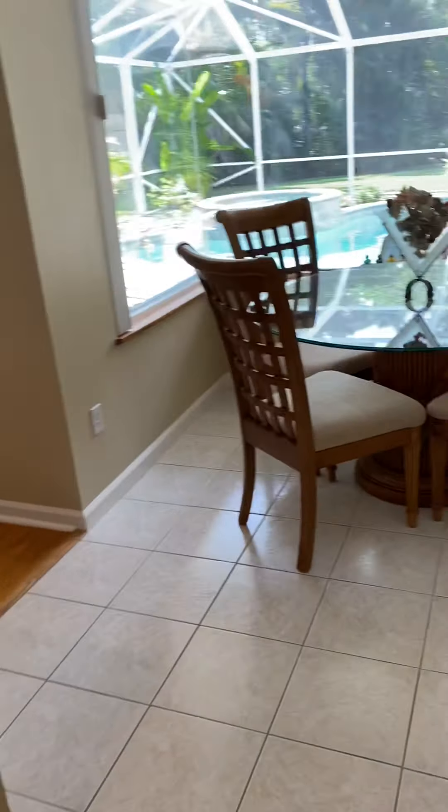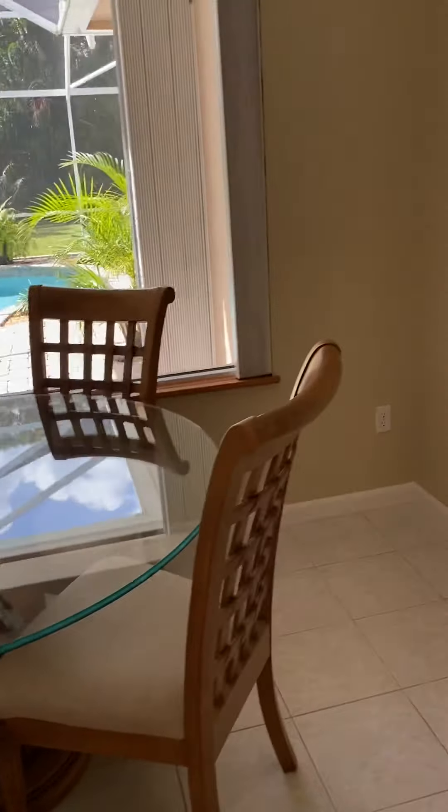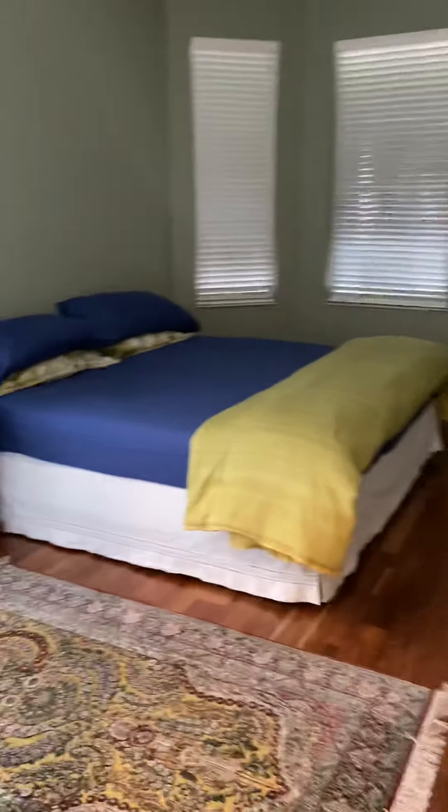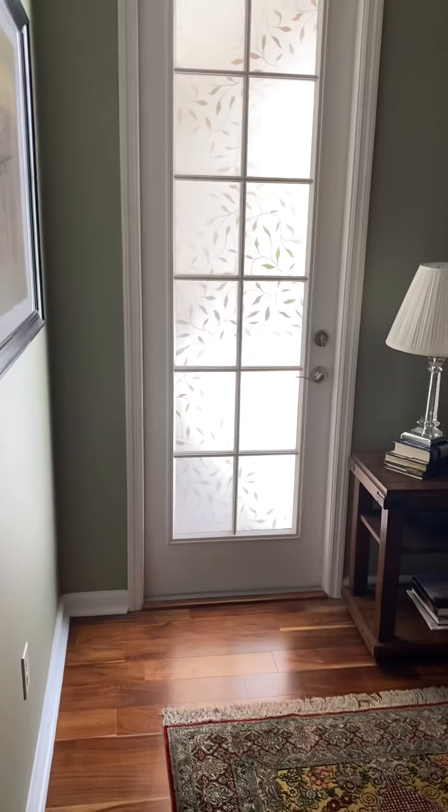There's a little dinette area, and then this leads right into the master bedroom, which has new flooring. The master bedroom also has access to the pool area. It has great closet space — there's another closet here as well. This is currently owned by a single male, so he has kept it up really well.